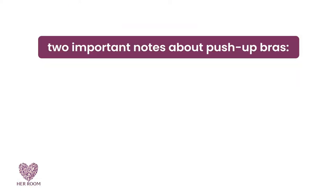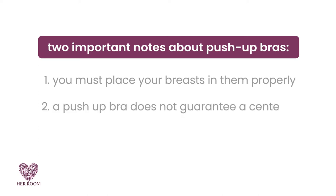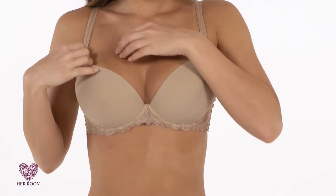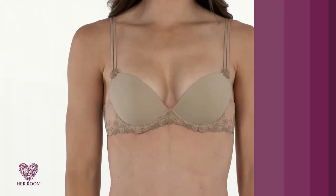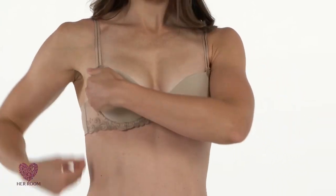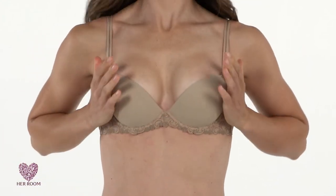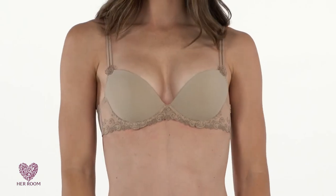Two important notes about push-up bras. First, you must place your breasts in them properly. And second, a push-up bra does not guarantee a center cleavage line. Your breast tissue must be manually pulled in and placed on top of the pads in any push-up bra to achieve maximum effect. Ladies with cup sizes C or smaller will probably not achieve touching cleavage — there's just not enough breast tissue available. And if you have wide set breasts, this too could prevent touching cleavage.